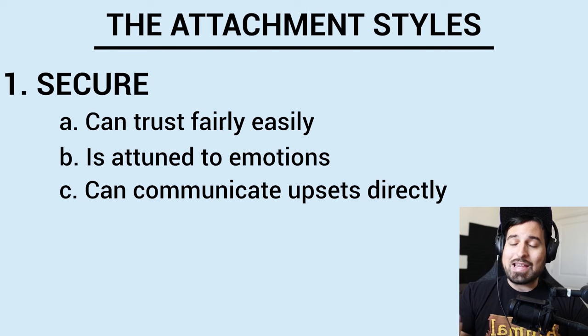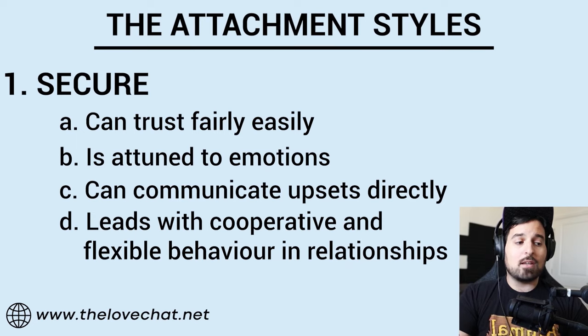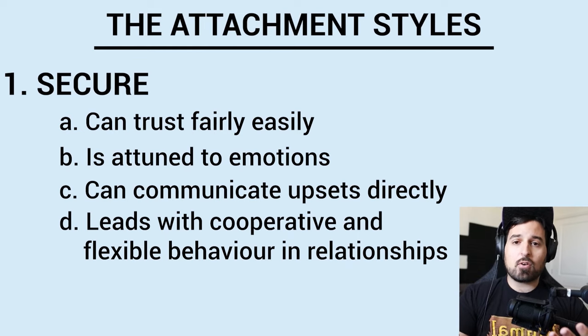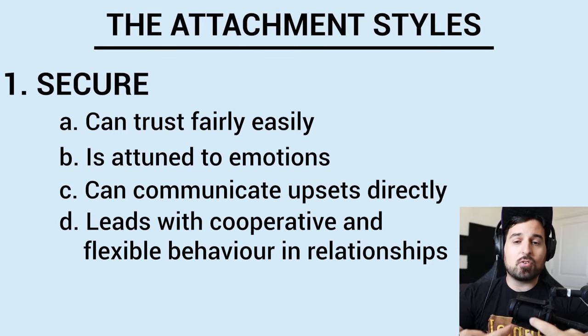The more trust there is in a relationship, the more intimacy can exist. Number four, leads with cooperative and flexible behavior in relationships. Basically, they're not afraid to give up the reins once in a while, and they're also not afraid to take the reins. Cooperation means you can let your partner win sometimes and do something they want to do without feeling like you've lost control. Flexible but firm — you can stand your ground and also know when to compromise. Compromise means knowing that your wants and needs are just as important as your partner's, and bringing both together creates something altogether better and whole.